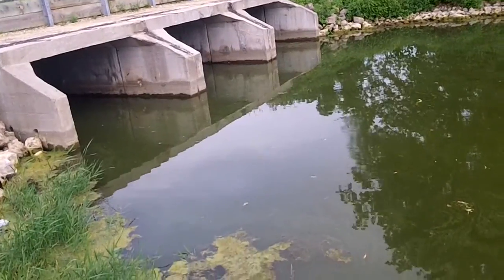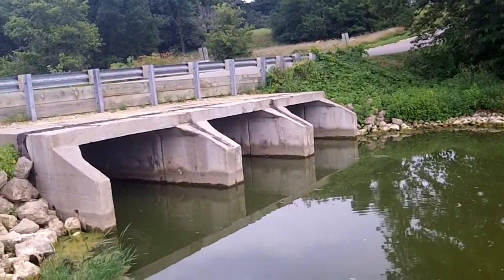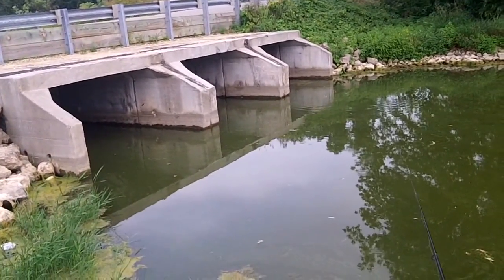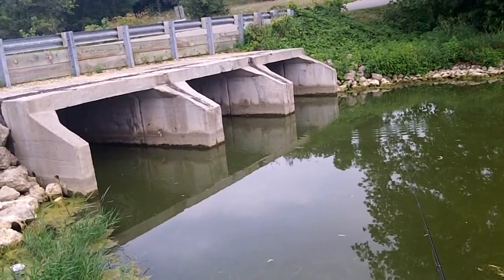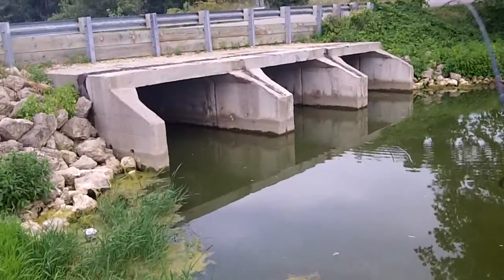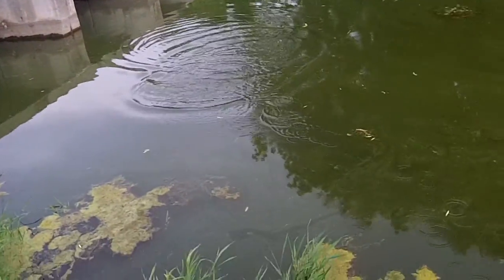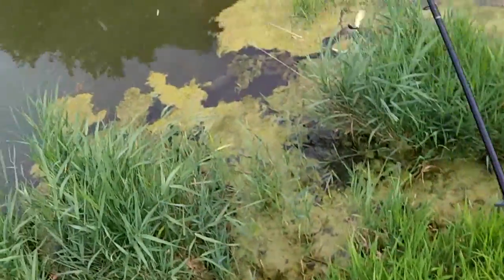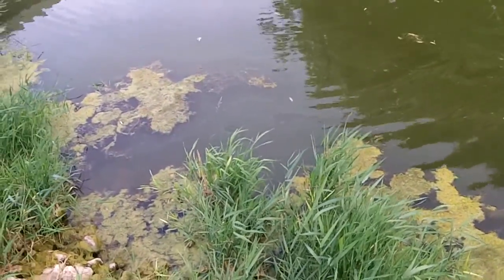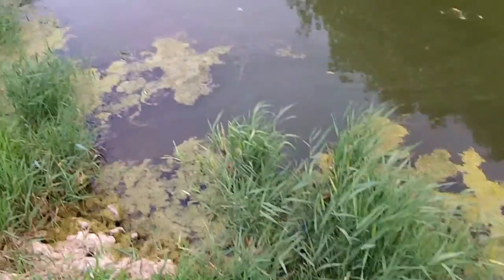I'm going to reel this in and cast right where those baitfish just jumped — see if we can capitalize on a fish there. I'm like three feet off of where they jumped, but we'll see. They've been hitting it on the fall, guys — they haven't been hitting it when I'm popping it. There's one! I was a little off of the baitfish too and he still came and got it — oh, he came off. When I said I wasn't getting a hit when I was popping it, as soon as I started to pop it I felt him on there. He was already on there when it was falling down.